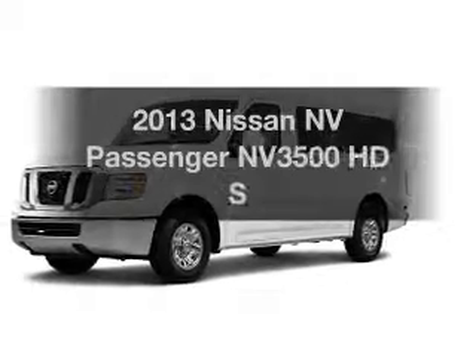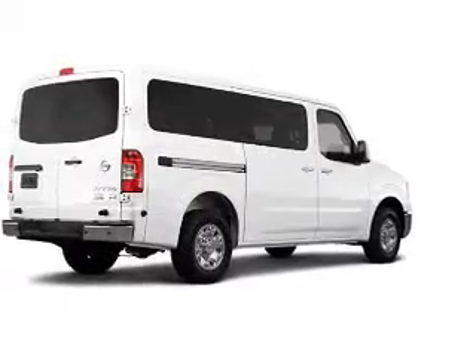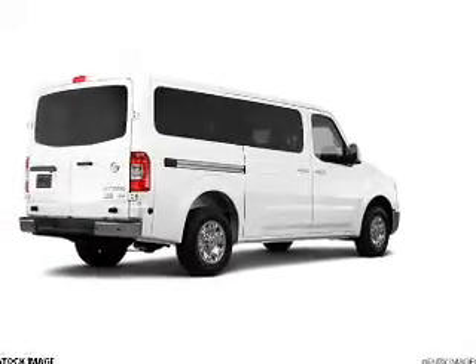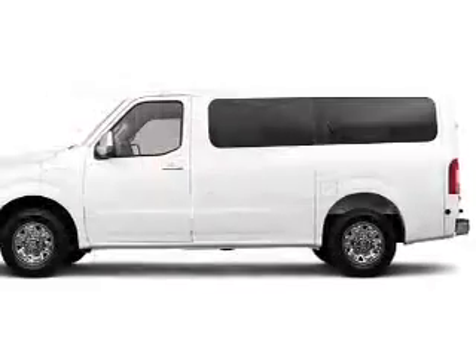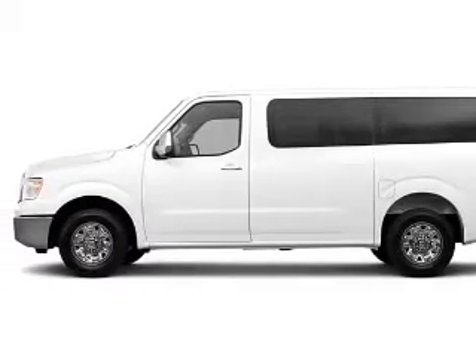If you're looking for an automobile with great attributes, look no further. The powertrain includes rear-wheel drive with a solid six-cylinder engine connected to a smooth-shifting five-speed automatic transmission, and brakes safely with the anti-lock braking system.